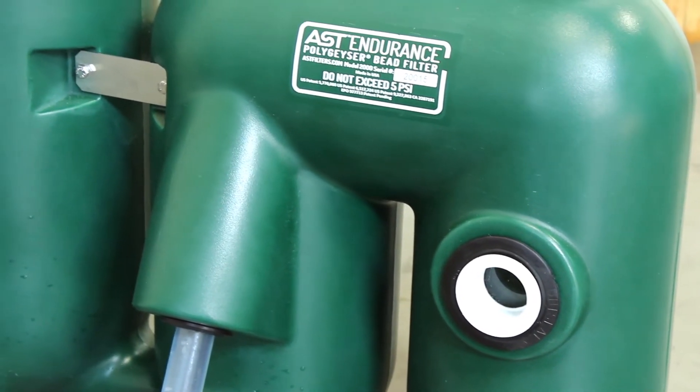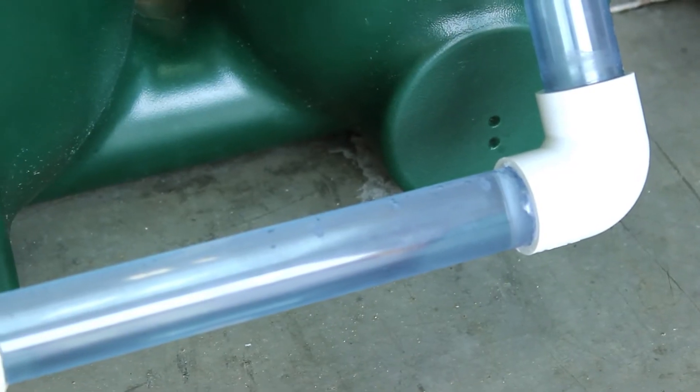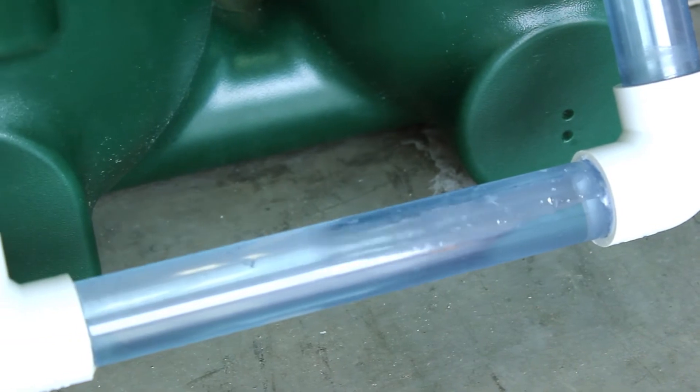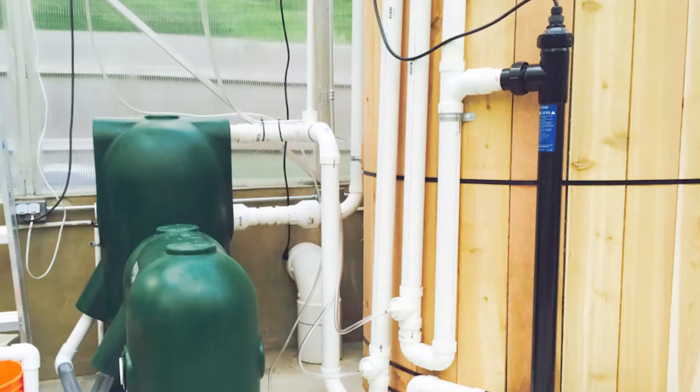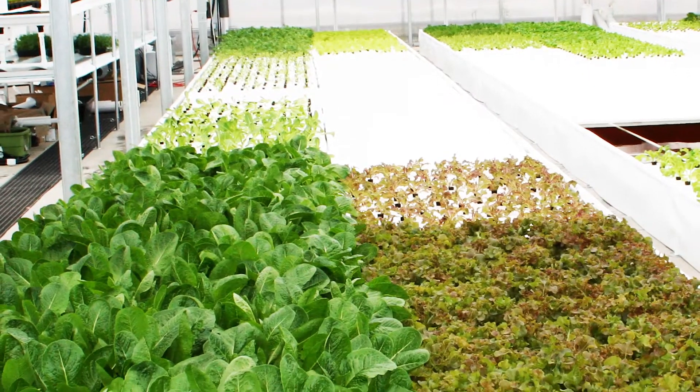The Endurance is an ideal filter for ponds and tanks between 200 and 4000 gallons and has been engineered for use in small to medium-sized projects, such as koi and home ponds, aquaculture, live bait and seafood holding, aquaponics, and much more.